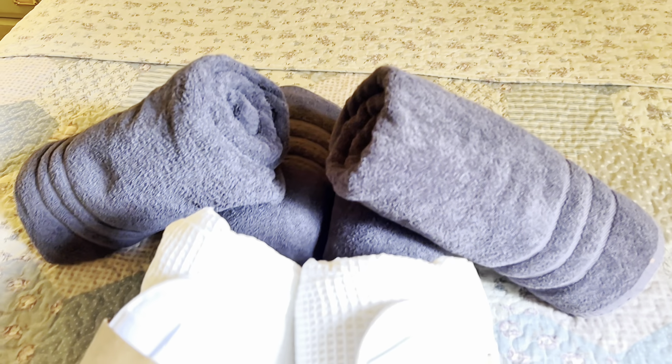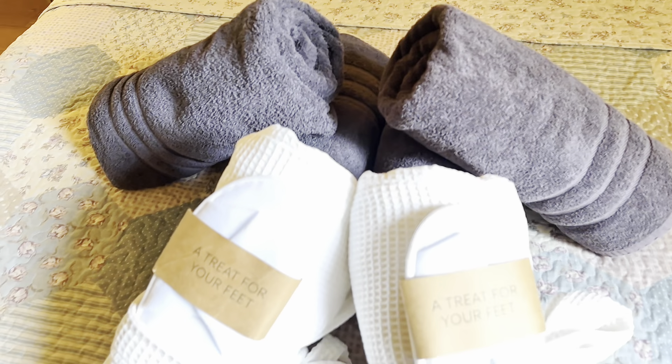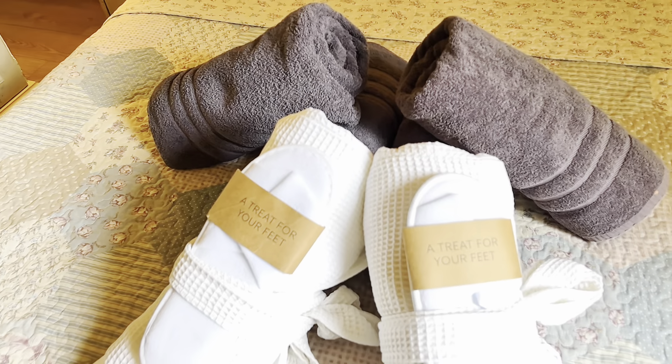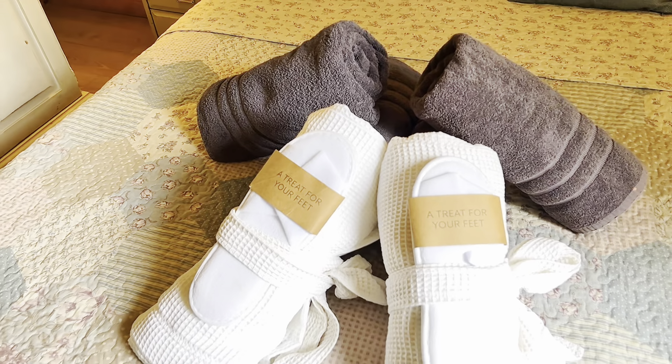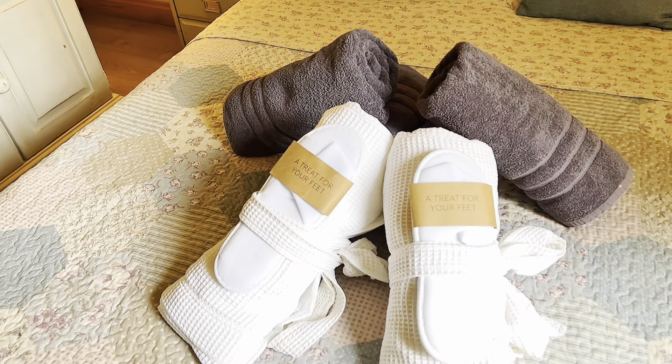We also provide your towels — bath sheets for each guest as well as hand towels. This is one of our hot tub barns, so we provide extra towels for the hot tub, as well as robes and slippers, just to make it all nice and comfy.